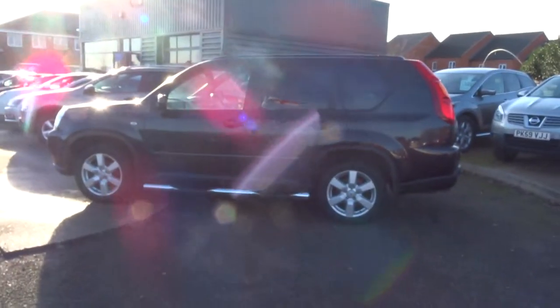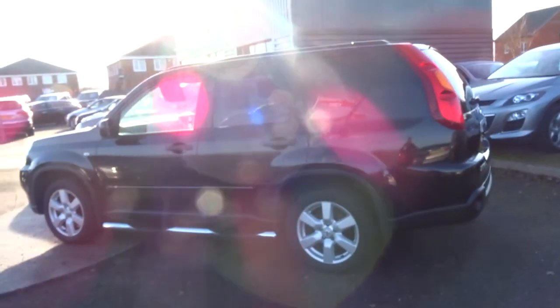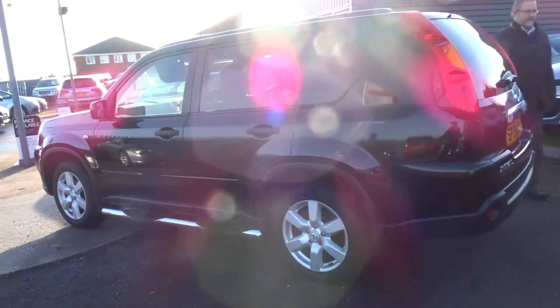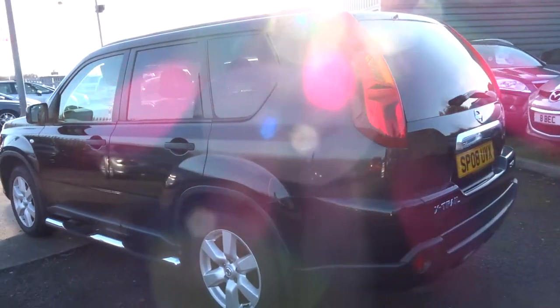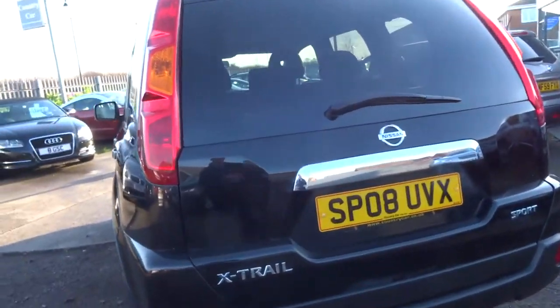Hi there, George here from Country Car. I'm going to do a walk around video on the Nissan X-Trail that we've got in stock here. This car is a 2008 vehicle, finished in a black colour. So if I just show you around the car starting with the boot.